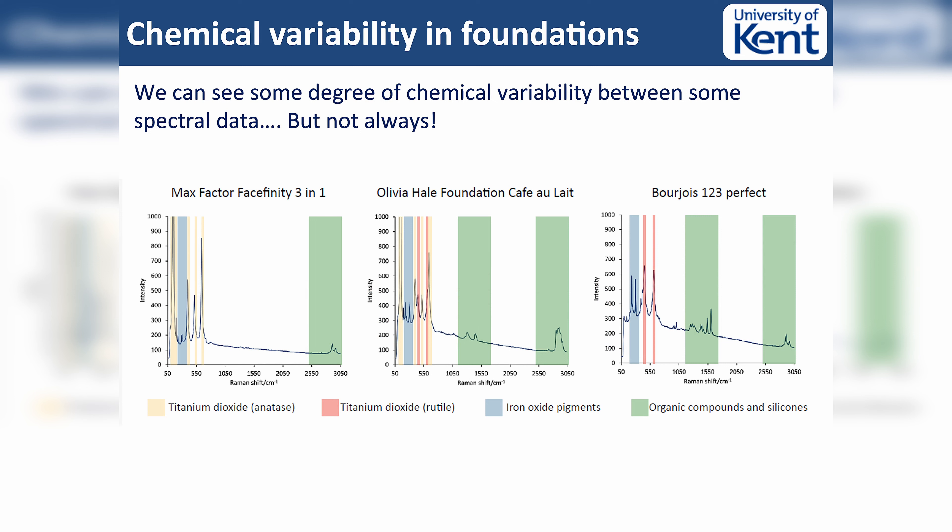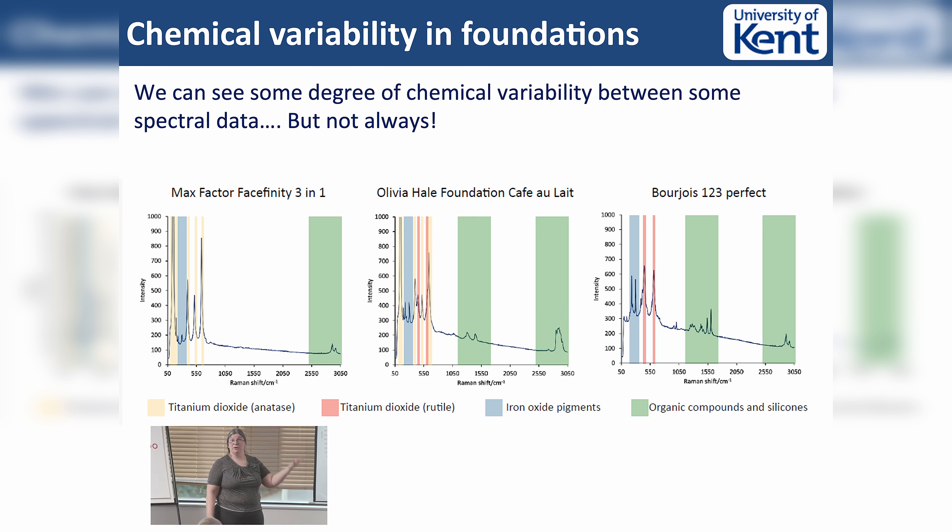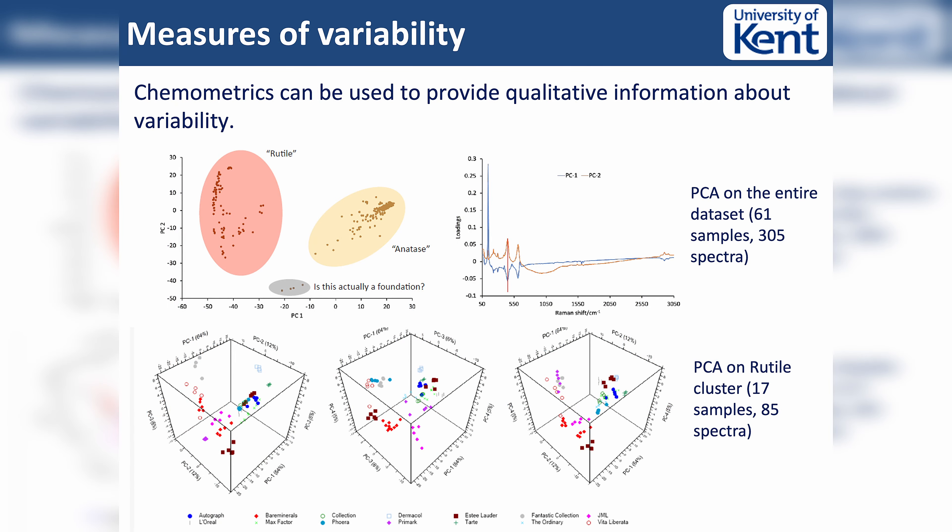We can then start to look across the board. Her interest is: can I discriminate a sample found at a crime scene from a sample taken from a suspect, and can I tell if they match? What she's done is looked at the different components, and we can start to pull out differences between some of them. This is one where she sees the differences clearly. We see an awful lot that are almost identical - unsurprisingly, makeup brands put the same components into all of their systems. We then moved into chemometrics.